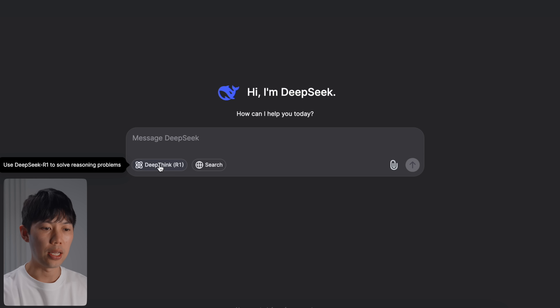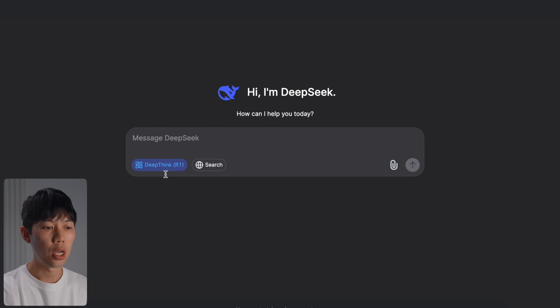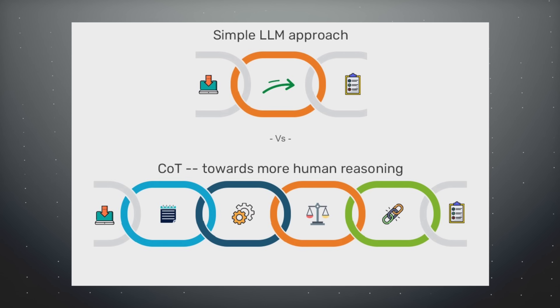Once you're in, toggle on the DeepThink R1 model. It's an advanced reasoning model similar to GPT's o1 model, but without GPT o1's 50 message per week restriction. R1 is also able to work alongside internet search simultaneously — something I believe o1 still can't do yet.